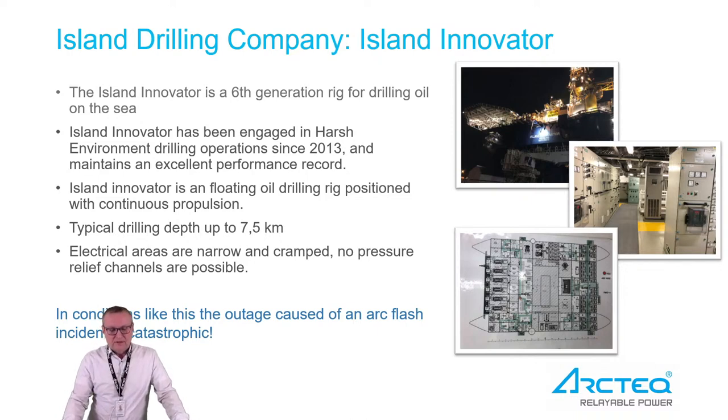The electrical areas in this ship are really small, narrow, and cramped. There are no possibilities for pressure relief channels in the switchgear installed there. All of these things make this a really extreme condition, and an outage in a case like this can be really catastrophic. The vessel is kept on place during drilling by propulsion, so it's quite easy to understand that it's really important that it's kept there at all times.